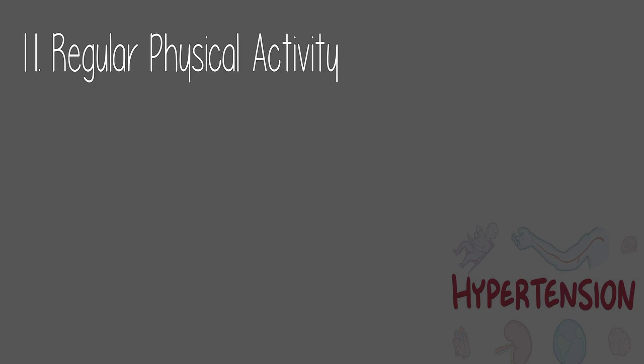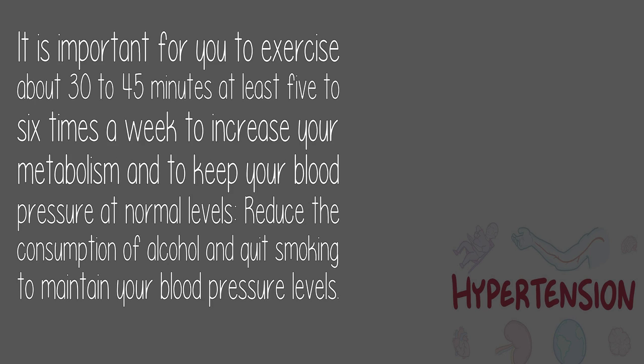11. Regular physical activity: It is important to exercise about 30 to 45 minutes at least five to six times a week to increase your metabolism and keep your blood pressure at normal levels. Also reduce the consumption of alcohol and quit smoking to maintain your blood pressure levels.